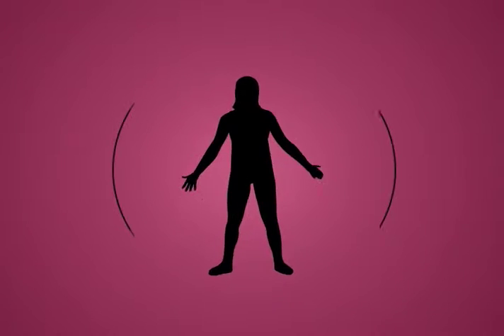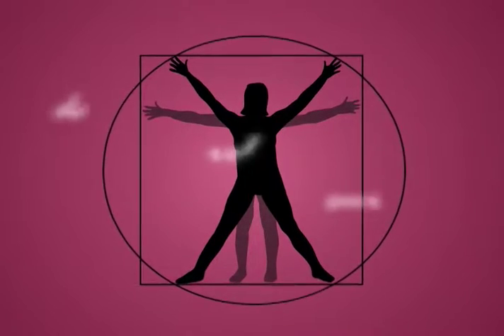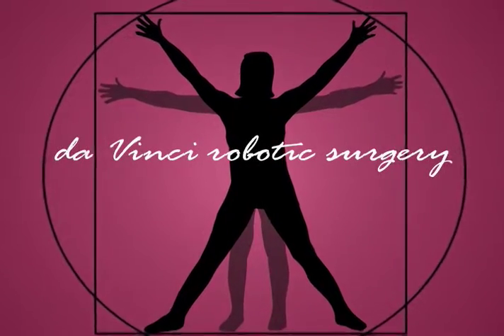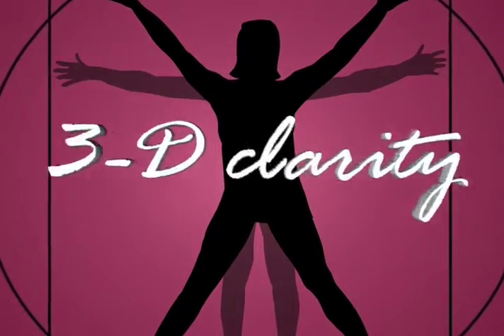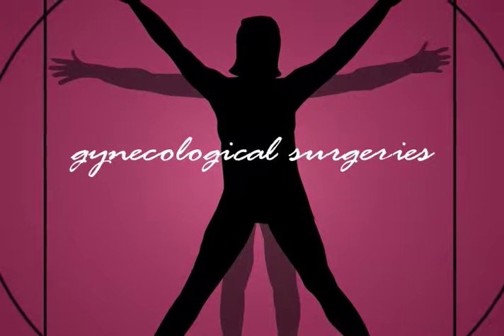Discover more at a hospital that offers one of the most advanced surgical tools ever imagined: the DaVinci Robotic Surgery System. DaVinci allows surgeons to see inside a woman's body with amazing 3D clarity and perform complex gynecological surgeries, including hysterectomies for removal of uterine fibroids.